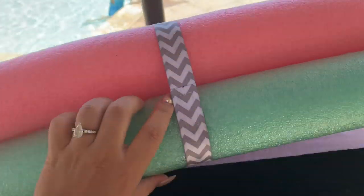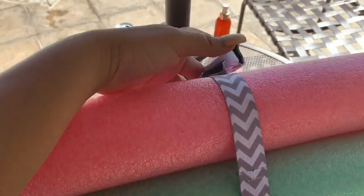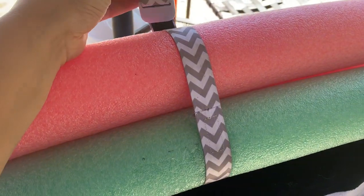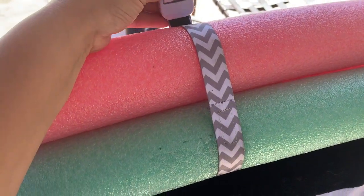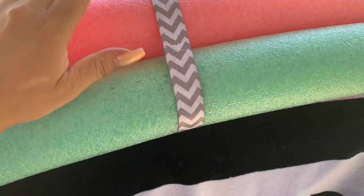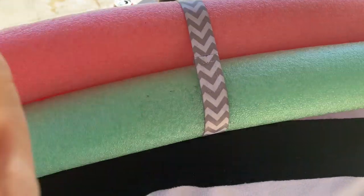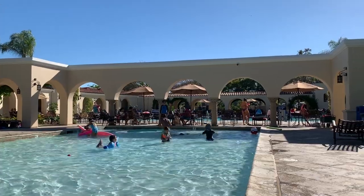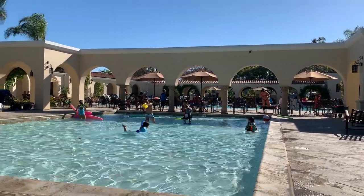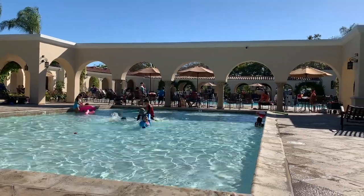Next up we have the pool noodles. What I did is take a tethering strap for kids and just wrapped it around them — you could use a bungee cord or whatever, but this worked out perfectly because I had an extra one I wasn't using. My daughter carries them so they're not flopping all over the place. I'm just giving you guys a little peek of the kids playing with their stuff and having such a good time.